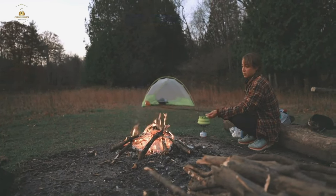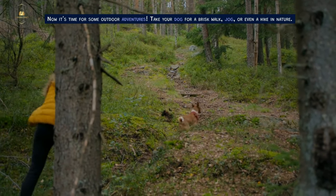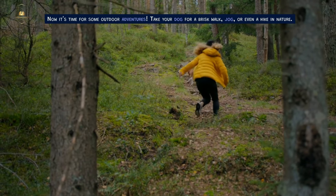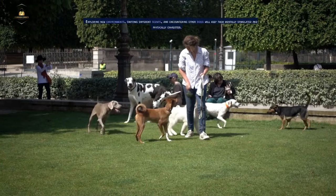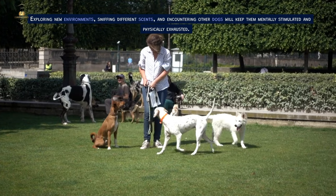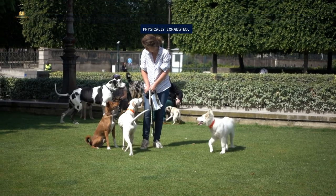Now it's time for some outdoor adventures. Take your dog for a brisk walk, jog, or even a hike in nature. Exploring new environments, sniffing different scents, and encountering other dogs will keep them mentally stimulated and physically exhausted.